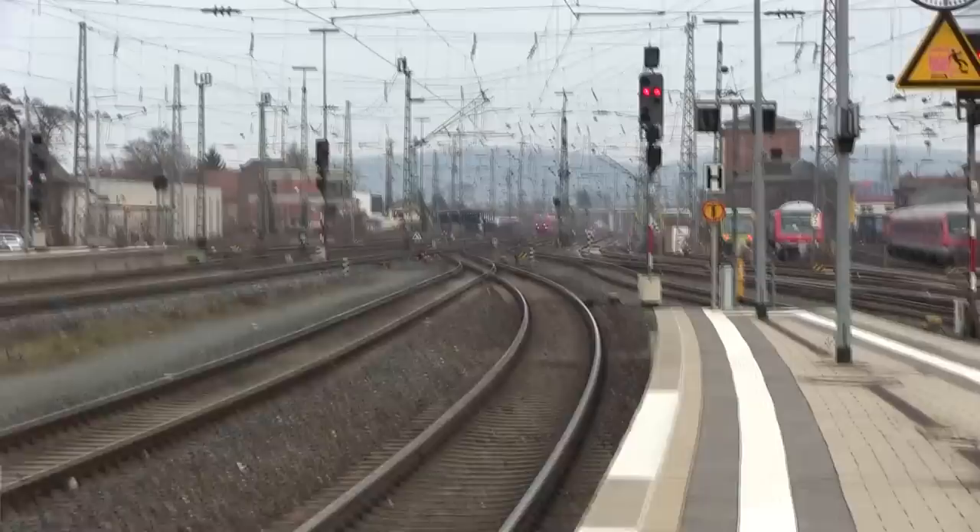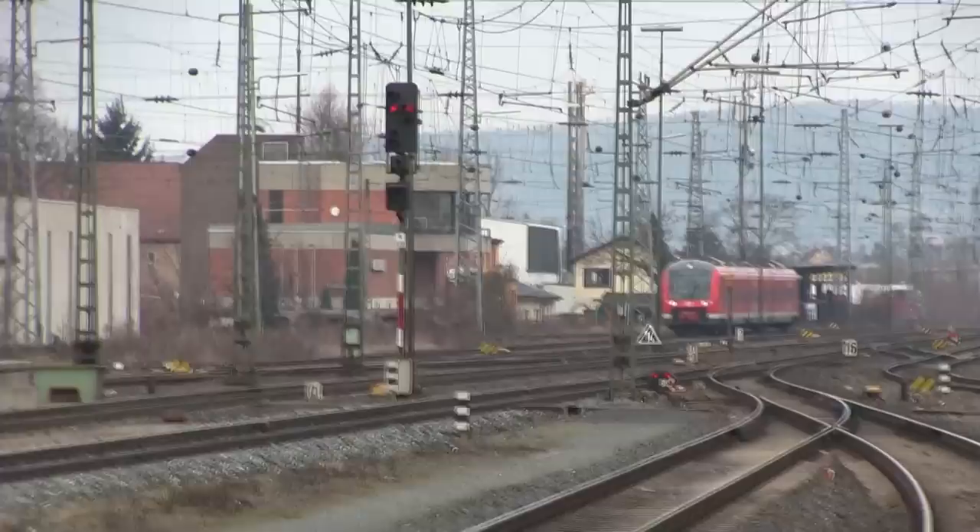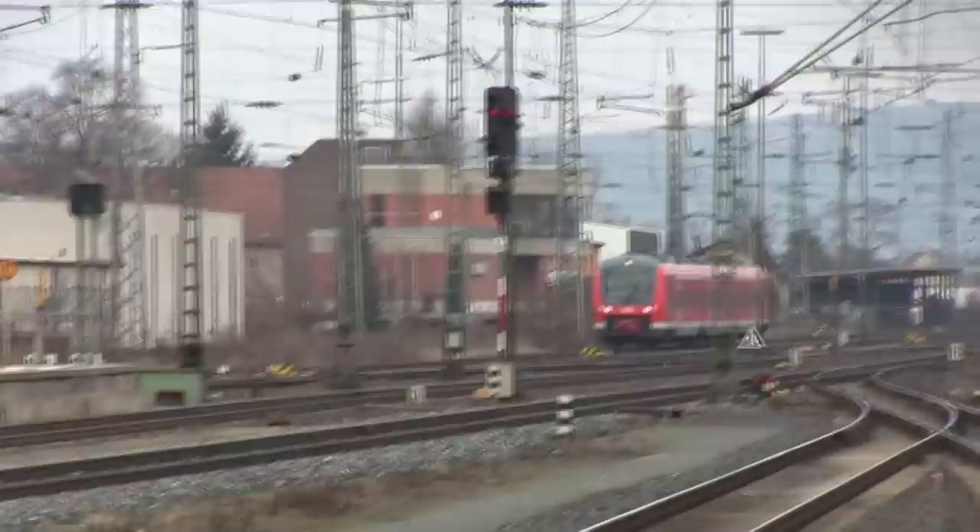We are still in Bamberg station. Here we have one of those modern rail cars coming in — I think it's one of those class 442s. They're really nice inside, very comfortable, they ride really smooth. And that's coming into Bamberg station.